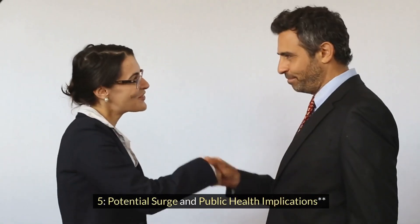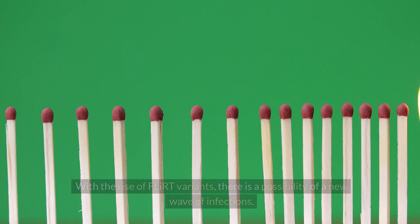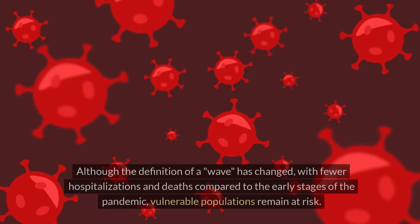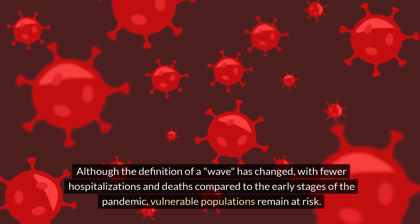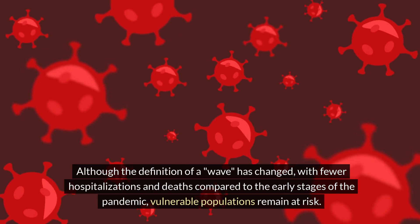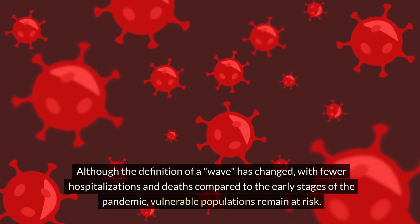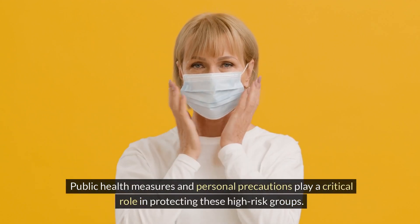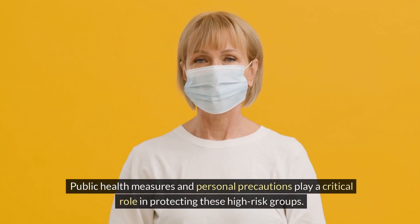Potential surge and public health implications. With the rise of FLIRT variants, there is a possibility of a new wave of infections. Although the definition of a wave has changed — with fewer hospitalizations and deaths compared to the early stages of the pandemic — vulnerable populations remain at risk. Public health measures and personal precautions play a critical role in protecting these high-risk groups.